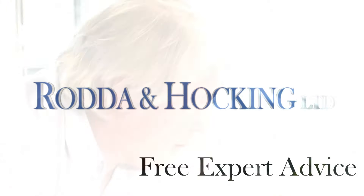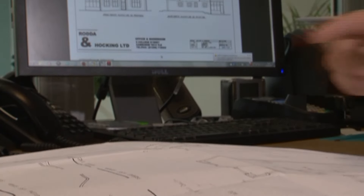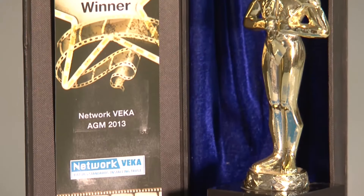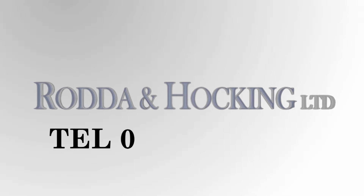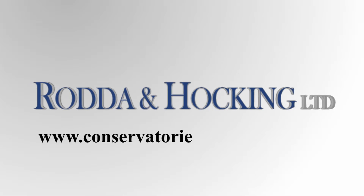Our experienced expert design consultants and surveyors will be delighted to help you to plan a project specific to your home and budget. For free expert help and advice, or simply to request a brochure, please call our friendly and helpful customer services team on 01209 718 002, or visit www.conservatoriesincornwall.com for more information. So next time you're thinking of home improvements, talk to your local experts, Rodder and Hocking. Thank you.